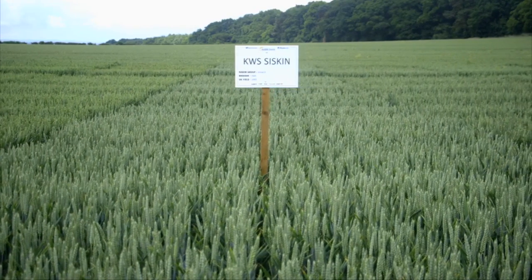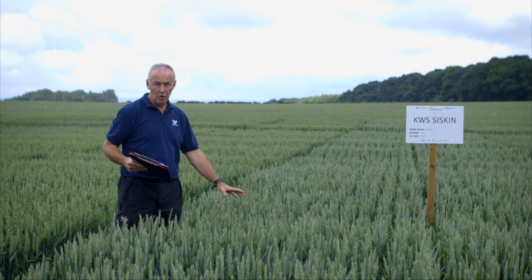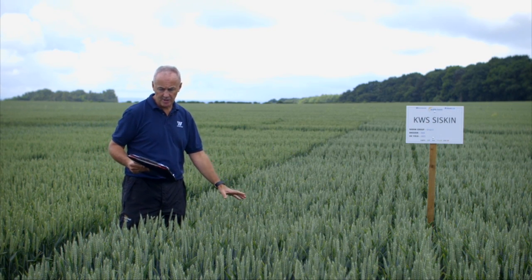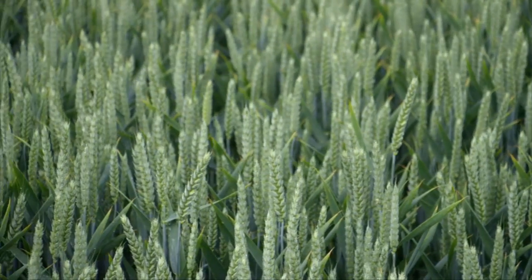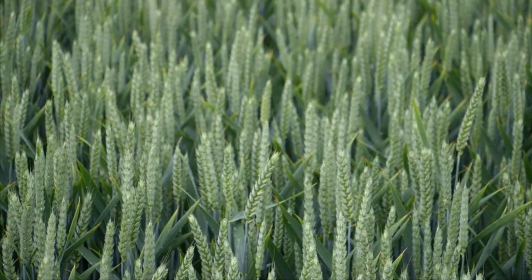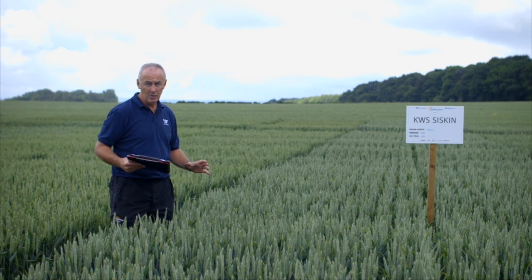Siskin is rated as a group two on the recommended list. Think of it as a feed variety — it's all about yield. Don't think of it as a quality wheat. It's one of only two varieties which offers a seven for septoria triticei, so it's very strong on septoria triticei, and it's strong on most diseases, with a possible exception.